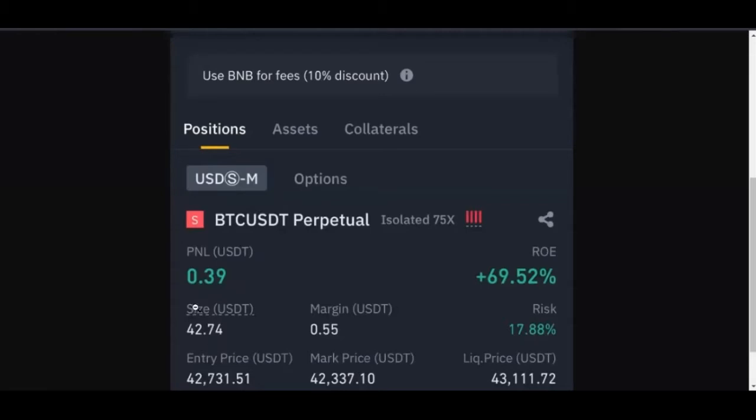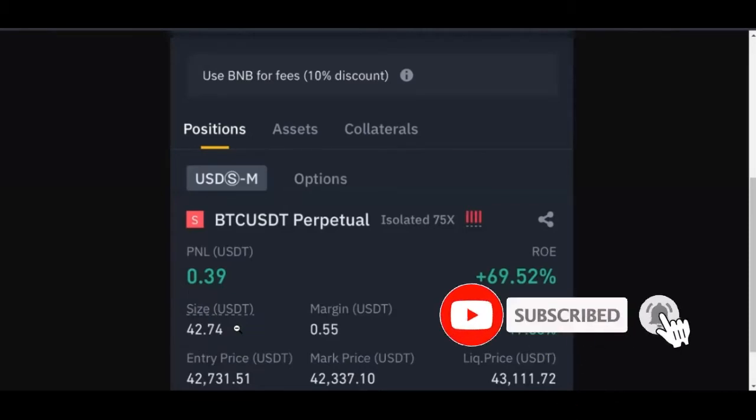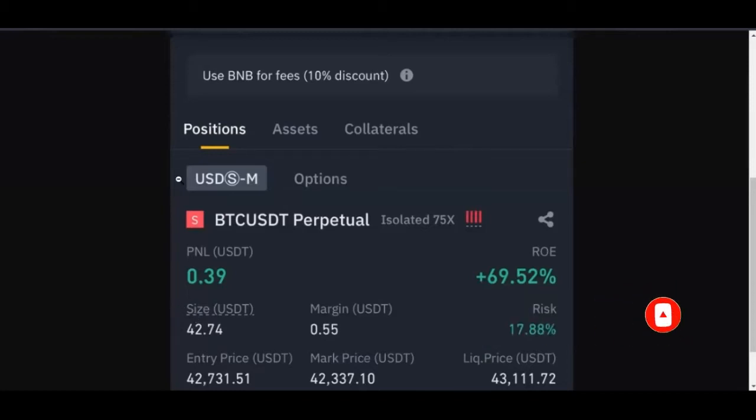So that is one thing I want us to understand. The size is always — when you see this size in USDT or Bitcoin — what the exchange is simply telling you is: this is what it would have cost you if not that you were using leverage. Because you are using leverage, instead of costing you this, it is costing you this. So because it is $0.55, you see the percentage here is about 69%, and you're only making $0.39. The size is different from the margin. The margin is how much it is costing you to enter that market.